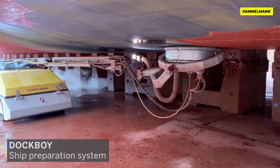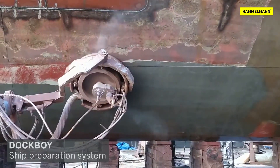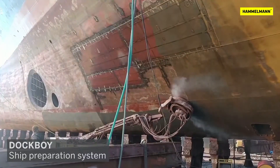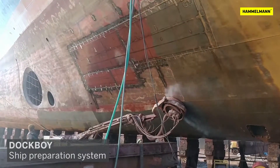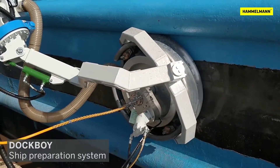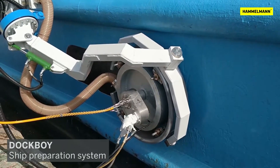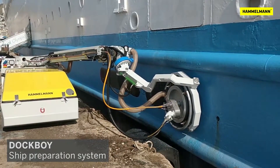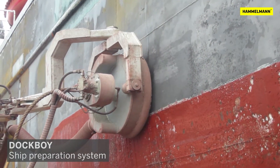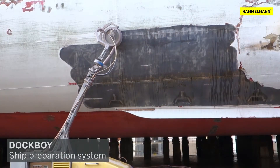The automated surface cleaning and painting technology forms the major innovation of the Dockboy system, built for ship maintenance and preparation by an industrious European team. This system transforms the whole process of how ships are serviced, significantly reducing the time and labour required. It is one of the most significant innovations for the maritime industry, providing an efficient and cost-effective way of maintaining and keeping fleets healthy.